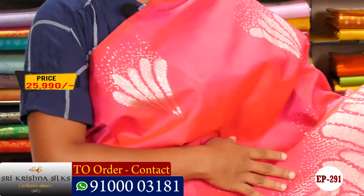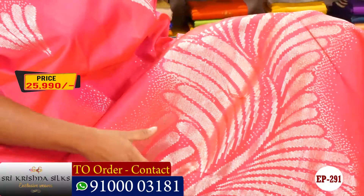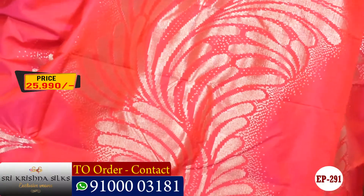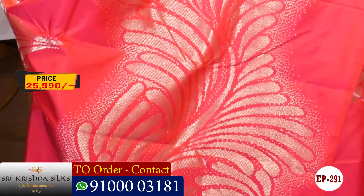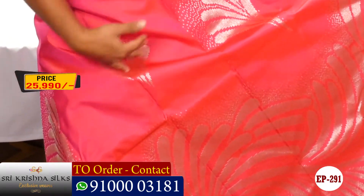And in this sari, we have a big size design type, and we also have a flower design type. Look wise, they have a bright look, and it is a very different design. And on the middle part, we also have a unique design.